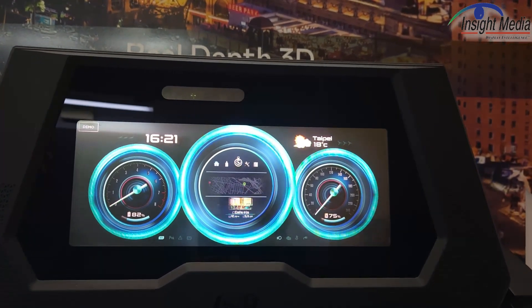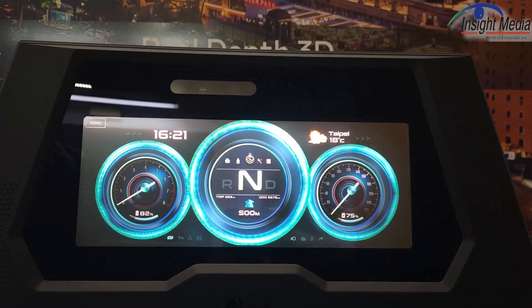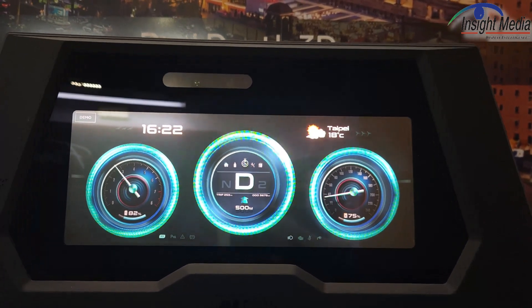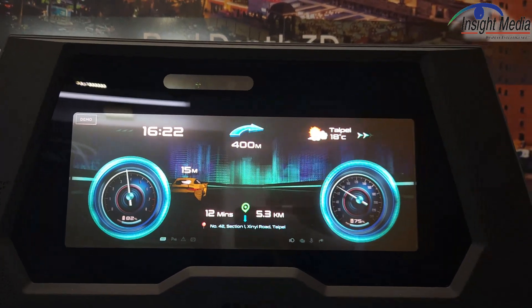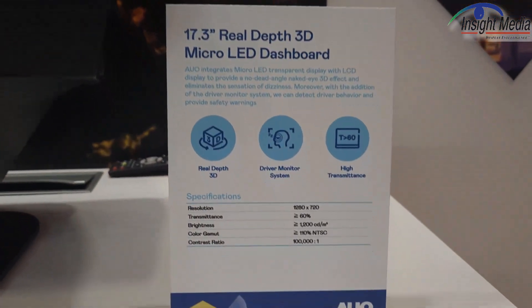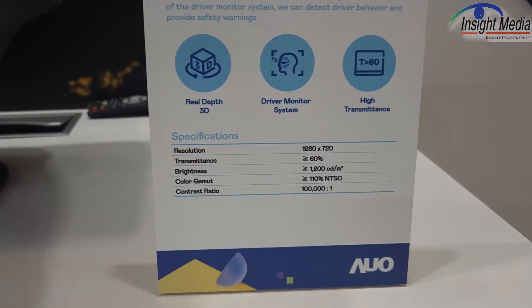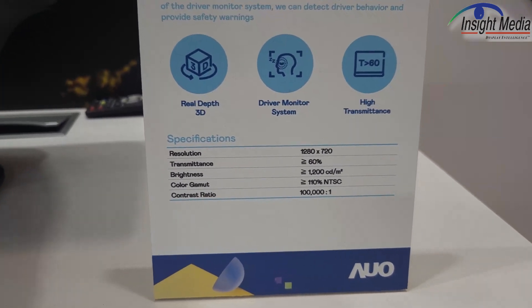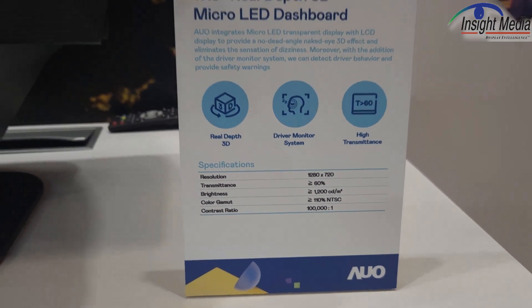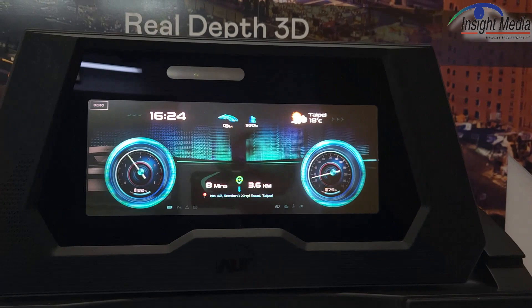This is their dual-panel display. It has a micro-LED in the back and a transparent micro-LED in the front. It's 17-inch with a resolution of 1280 by 720 and about 1,200 nits. This is obviously to give you a little bit of depth, if you so desire.